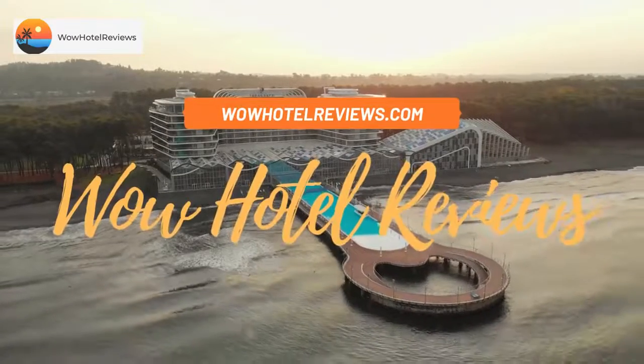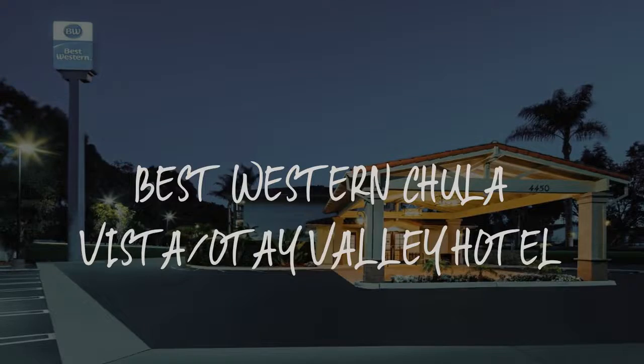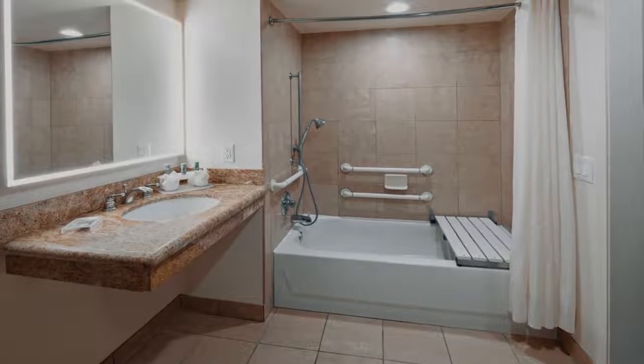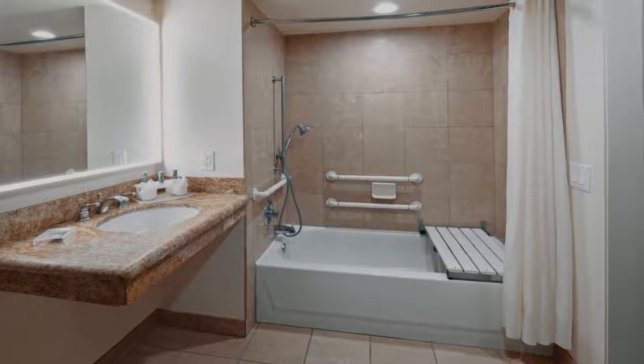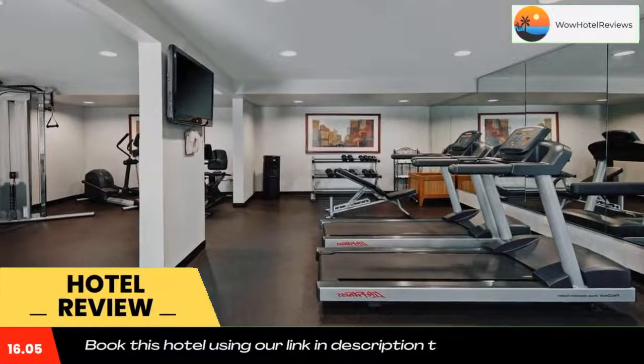Hello guys, welcome to Wow Hotel Reviews. Today I am reviewing Best Western Chula Vista Otay Valley Hotel. It's a three-star hotel. Please use our Booking.com link in the description to book the hotel and get special pricing.